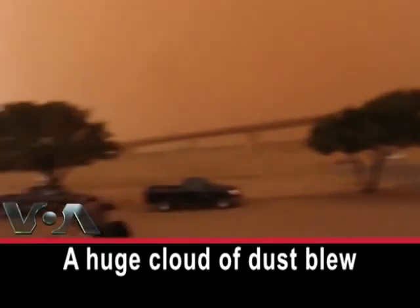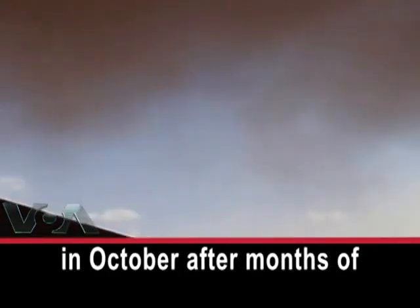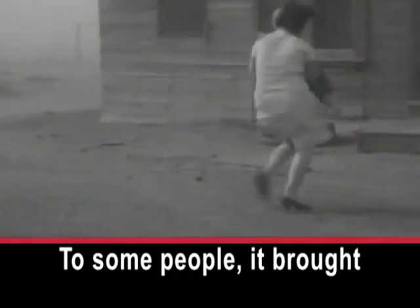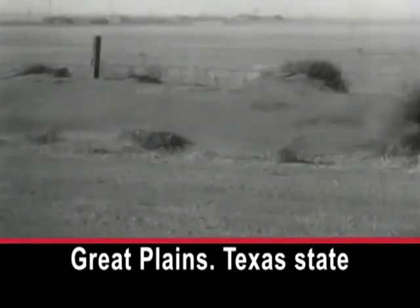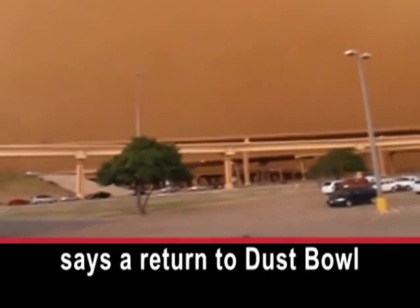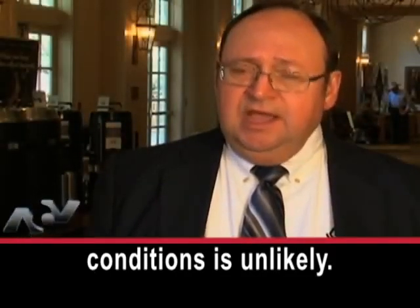A huge cloud of dust blew through Lubbock, Texas in October after months of heat and drought. To some people, it brought back memories of the Dust Bowl in the 1930s, when dust storms repeatedly struck the Great Plains. Texas state official Salvador Salinas says a return to Dust Bowl conditions is unlikely.